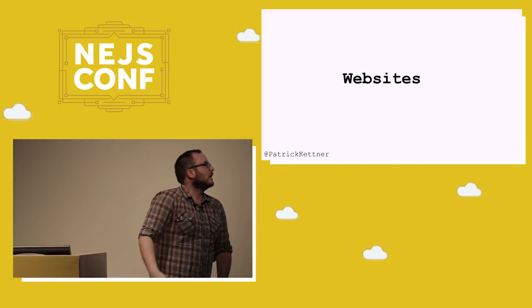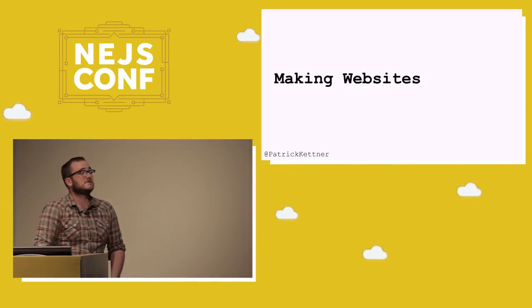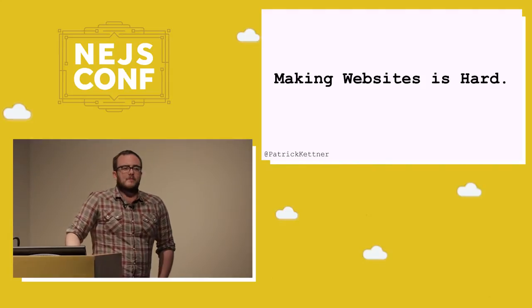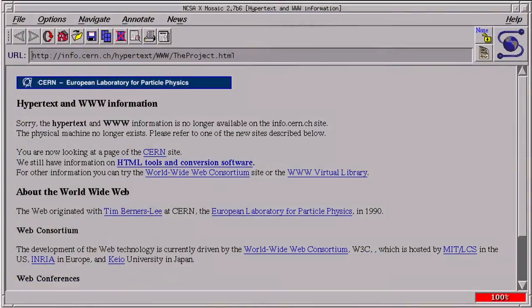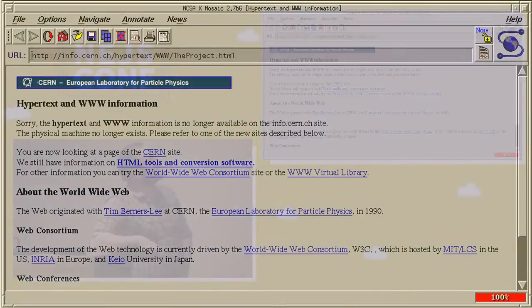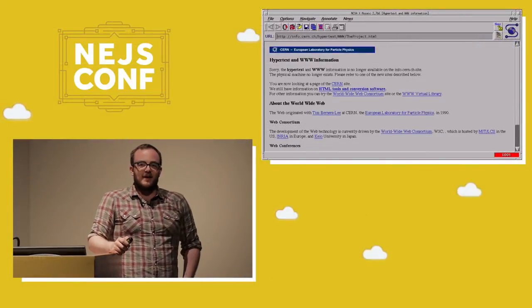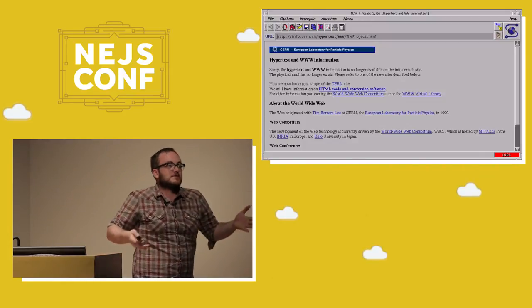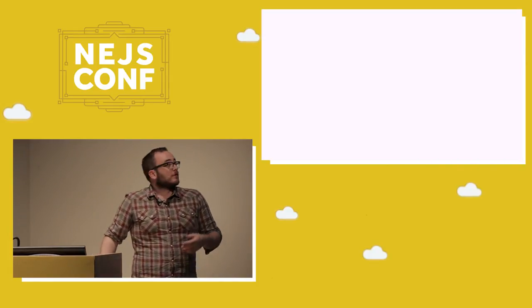I'm here today to talk about websites. If you want to talk about Edge later, feel free to hit me up at the party. What I wanted today to talk about was making websites, and specifically how making websites is actually pretty hard. I've been making websites for a while. When I started, they looked a lot more like this. And it was great — I was amazed that I could write something in a file, and someone in Germany could load it up. It just blew my mind that I could put text out there.